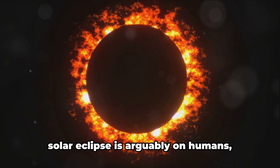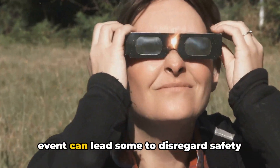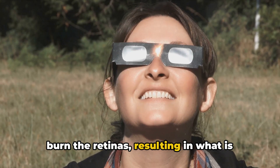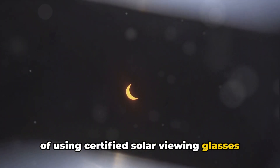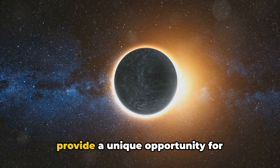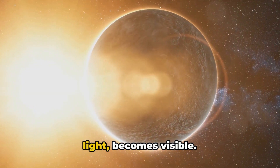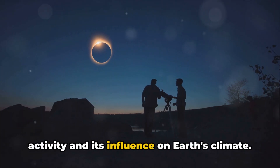The most profound impact of a solar eclipse is arguably on humans, particularly concerning eye health. The allure of witnessing this celestial event can lead some to disregard safety measures, which can result in serious eye damage or even blindness. The Sun's harmful ultraviolet rays can burn the retinas, resulting in what is known as eclipse blindness. This is why experts stress the importance of using certified solar viewing glasses or indirect viewing methods. In the realm of science, solar eclipses provide a unique opportunity to study the Sun's outermost layer, the corona — the only time when it becomes visible, since it is usually obscured by the Sun's blinding light.